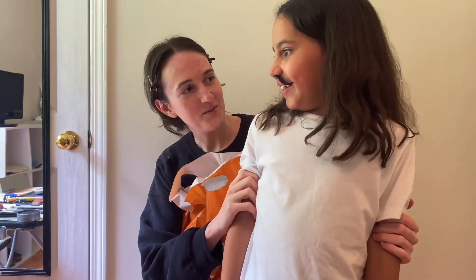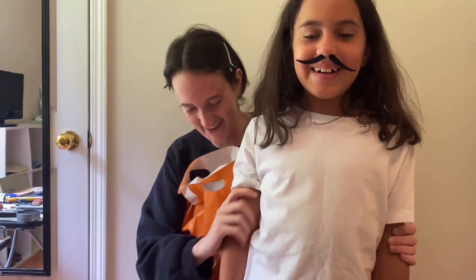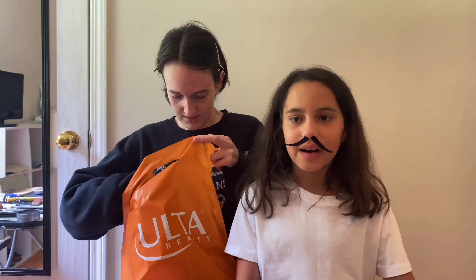Come here — this is my lovely niece, Penelope. She's going to be doing my makeup today. But first, we're going to show you what we bought from Ulta. I'll let you do the reveal. Come sit.